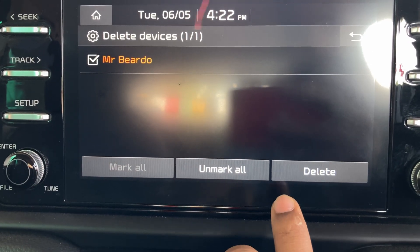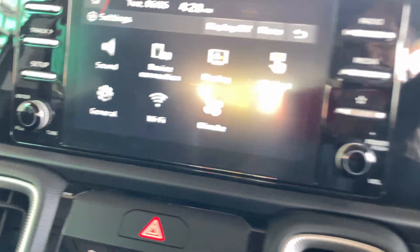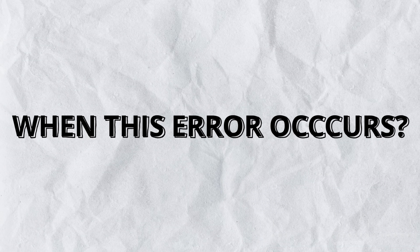Only one thing worked for me. Before I tell you what it was, let me first tell you when this error starts occurring on your iPhone or in your CarPlay.